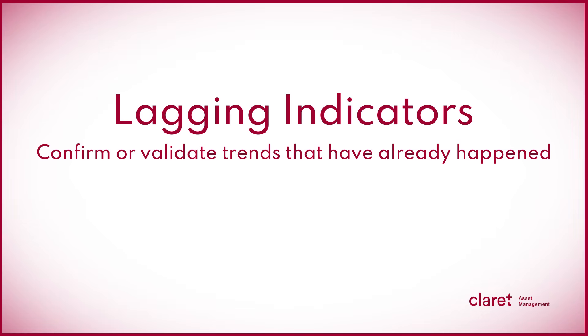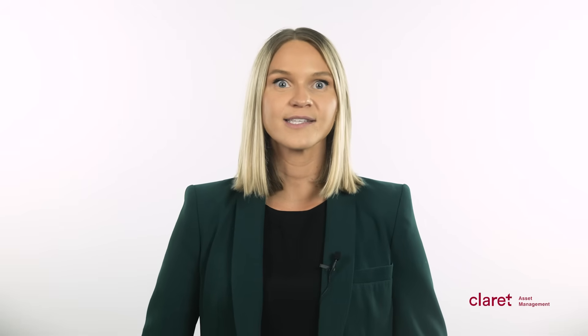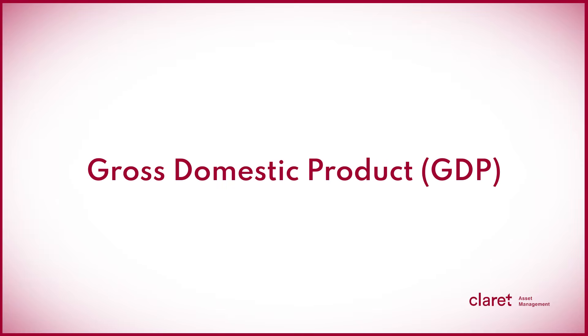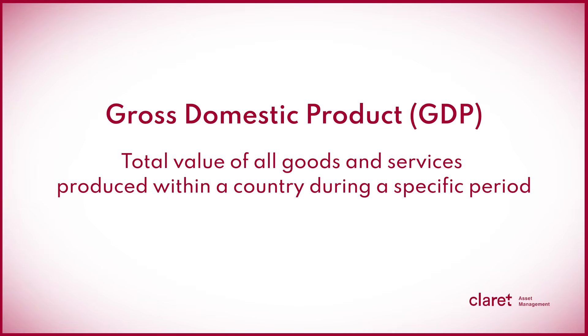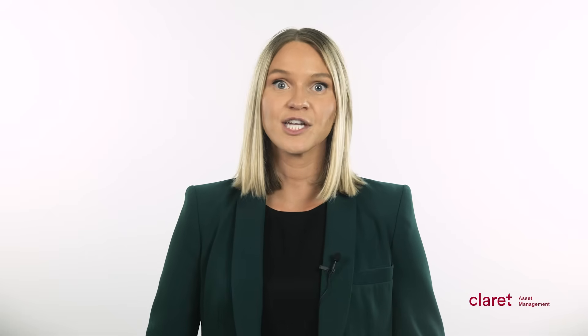Lagging indicators are data points that confirm or validate trends that have already happened. These indicators include metrics such as inflation rates, the change in labor costs, and gross domestic product, or GDP. Lagging indicators provide a retrospective view of the economy and are used to assess the impact of previous events or policies. GDP is probably one of the most widely known lagging indicators used by policymakers. It measures the total value of all goods and services produced within a country during a specific period. Changes in GDP can indicate shifts in business activity, investment levels, and consumer spending.